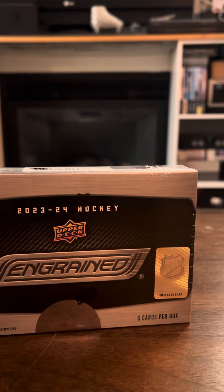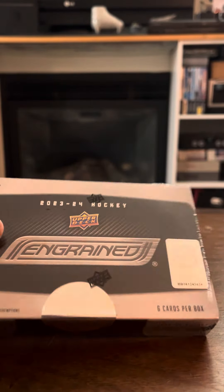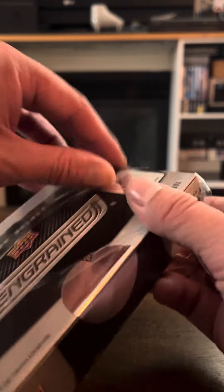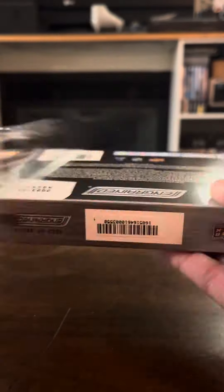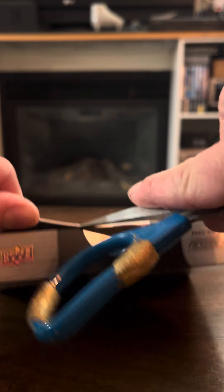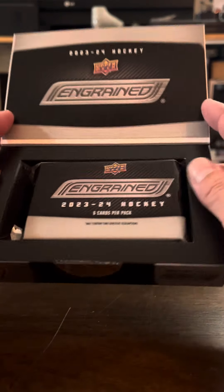Hey, what's up YouTube? I did it — I bought the latest hockey card product from Upper Deck. It's 2023-24 Ingrained Hockey, and let's just get right into it and see what kind of cards we get out of this box. It's a really high-end card box, getting pretty expensive — these things. I don't know how they justify it, but hopefully we get something worthwhile.